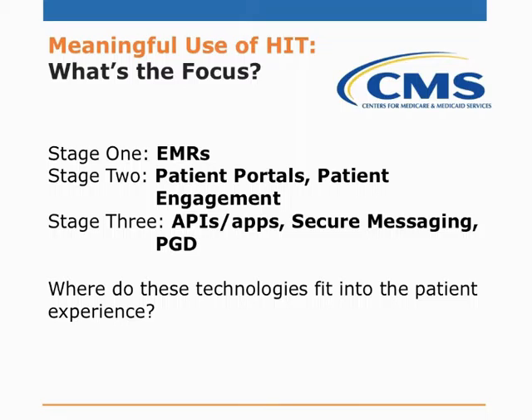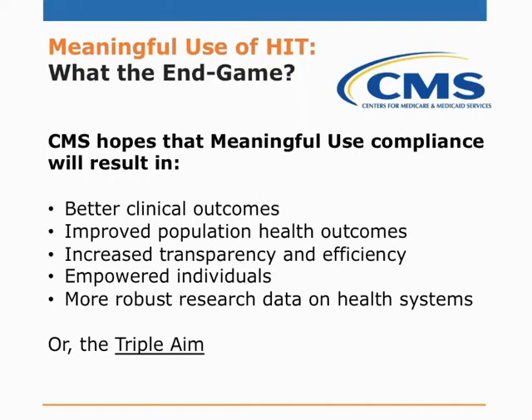We're already looking more toward meeting the patient where they are in terms of applications and patient-generated data. But where do these technologies fit into the patient experience? CMS is hoping that meaningful use compliance will result in five things: better clinical outcomes, improved population health outcomes, increased transparency, increased efficiency, empowerment, and a more robust research data on which health systems can draw. We can distill this further into the triple aim: improving the cost of healthcare, improving population health, and improving the patient experience.